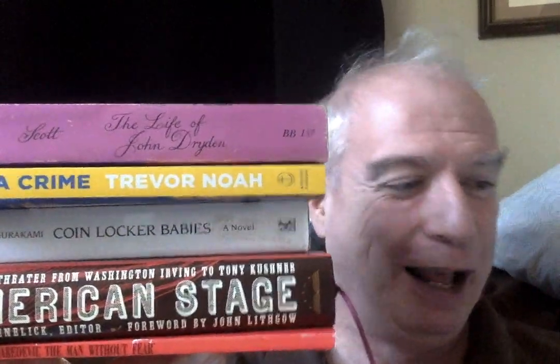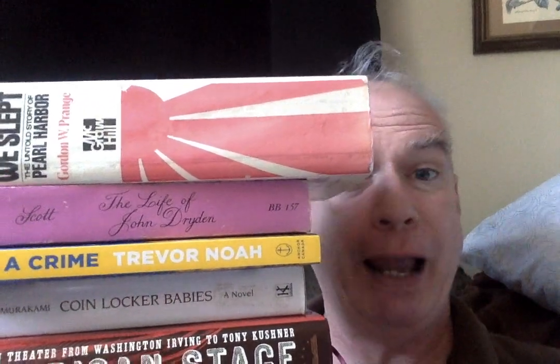So there you go. That is a random pile of books for Tuesday. We have Daredevil: Man Without Fear; a Library of America anthology of American stage writing; Coin Locker Babies by the good Murakami; Born a Crime by Trevor Noah; The Life of John Dryden by Sir Walter Scott; At Dawn We Slept, a great history of Pearl Harbor; the Annotated Meditations of Marcus Aurelius from Basic Books; Dancing Fish and Ammonites, an author's memoir by Penelope Lively; A Dog Named Doug about a dog who digs; and Wings in the Light, a picture book of North American butterflies. Those are ten random books just because I felt like showing you ten random books. I'm going to wrap this up, but I'll be back.